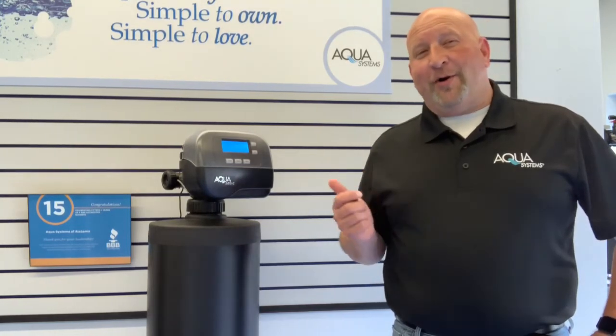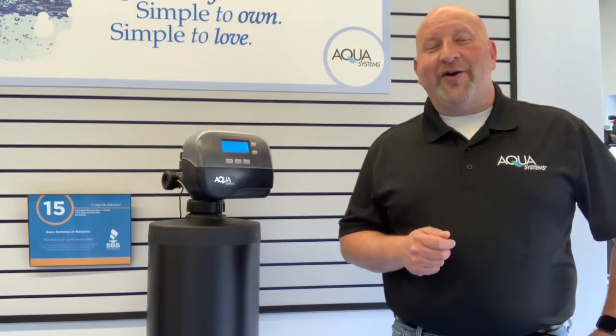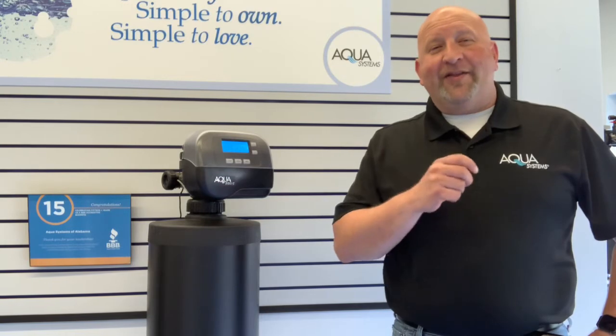If you're looking for the best water software on the market, you'd be hard-pressed to find a better unit than a Smart Choice Gen 2 water softener from Aqua Systems. We took our innovative design of the Smart Choice water softener, added the features you said that you wanted, and the result is an efficient, user-friendly unit that practically maintains itself.